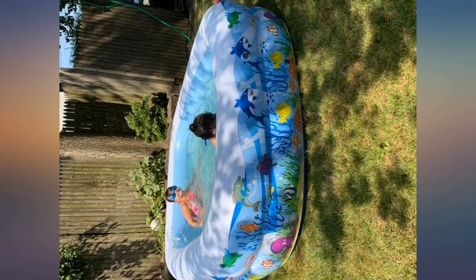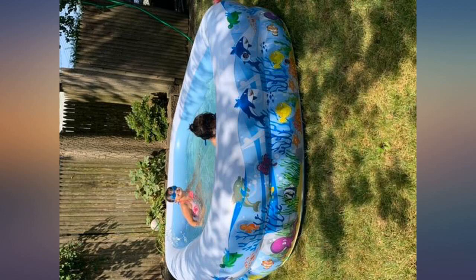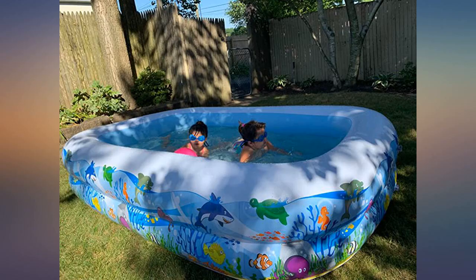Can inflate using an air mattress pump. Bigger than expected. My 6-year-old loves it, as do my teenagers for a quick dunk to cool off — when the neighbors aren't looking, of course.